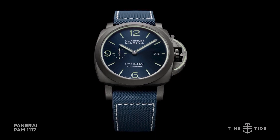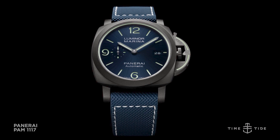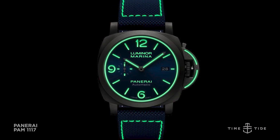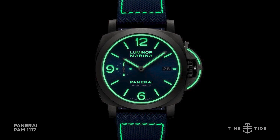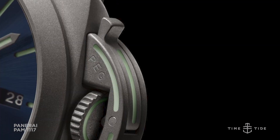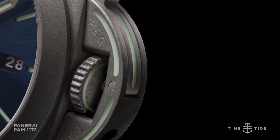The first is a boutique-only limited edition of 270 pieces, the PAM 1117. Now this has a few interesting quirks about it. Firstly, the luminosity is enhanced, so you'll see that the lume here is really quite exceptionally bright. Secondly, the warranty period has been extended to a kind of mind-boggling 70 years.